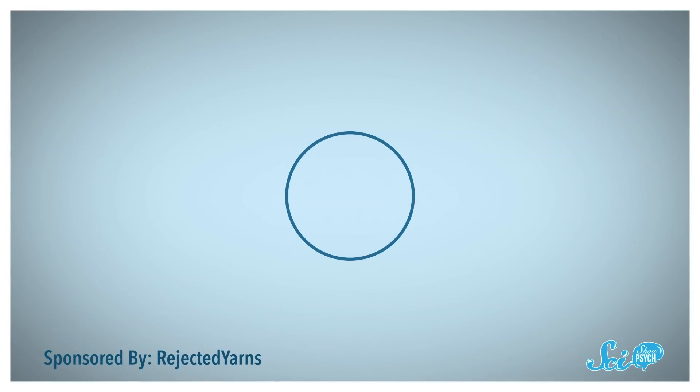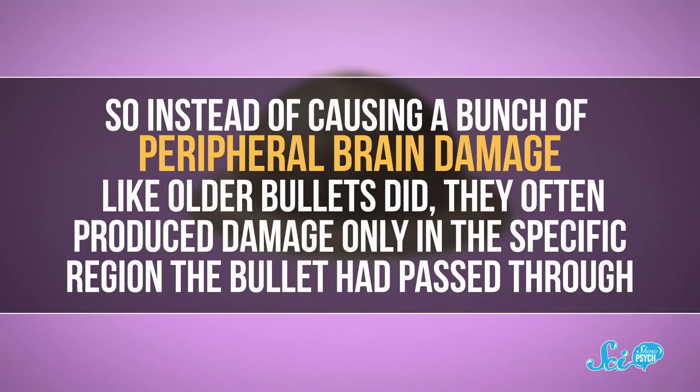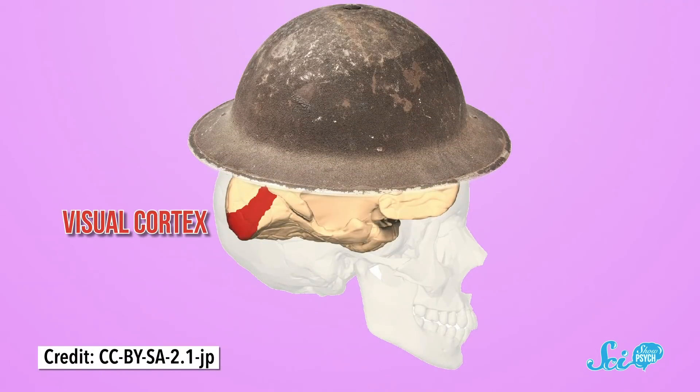It might sound unusual that so many soldiers survived wounds like this, but that had a lot to do with another technology of war: bullets. Towards the end of the 19th century, bullet designs went from round to cylindrical, and guns were able to shoot them at higher speeds. That meant they entered the body more cleanly, so instead of causing a bunch of peripheral brain damage like older bullets did, they often produced damage only in the specific region the bullet had passed through. Because of the shape of helmets at the time, many of these gunshot wounds damaged the visual cortex — the area of the occipital lobe where we process vision. So while many soldiers lived, they often lost some aspect of their vision.